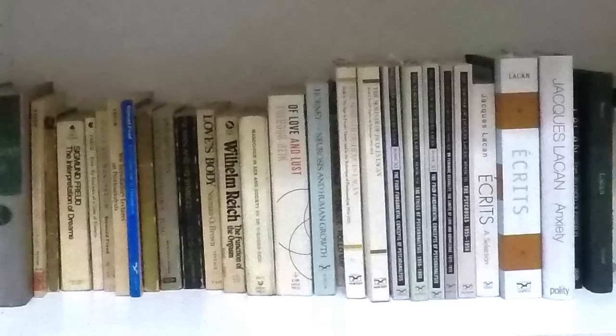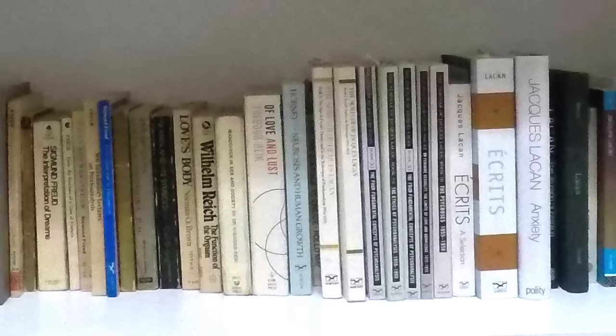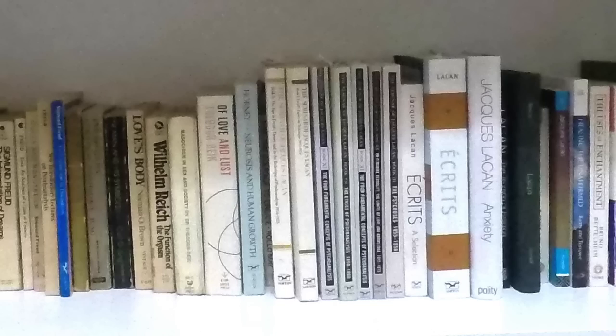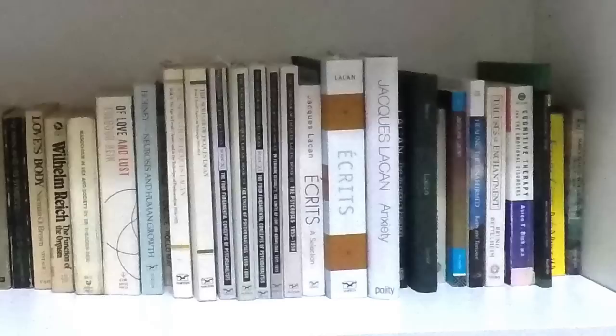Then we have a shelf from the psychoanalytic tradition and some other modes of psychotherapy. We start out with a lot of Freud, including the collected works, and then some Freudians: Jung, Reich, and then the other Reich. Then we get into Lacan — I've got a lot of Jacques Lacan because I'm actually a big fan of his, which might surprise some people. Then some stuff from the cognitive revolution, also Bettelheim, good to read as well, and a number of different interesting things.